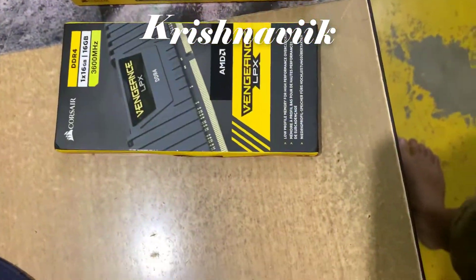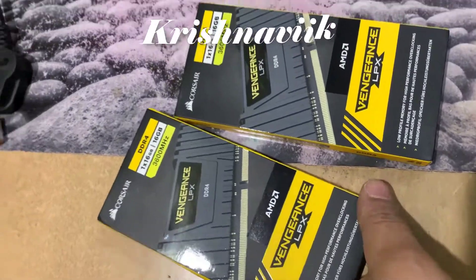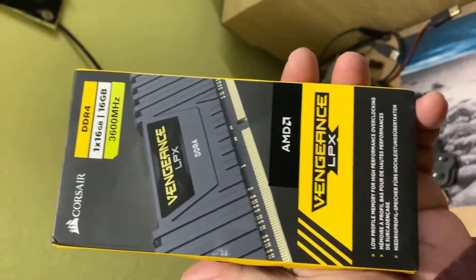Hello friends, welcome you all to my channel. Today I am going to show you the RAM which I have purchased for my Gigabyte B550 Aorus Pro V2 Revision 1.0 motherboard to update my personal computer.